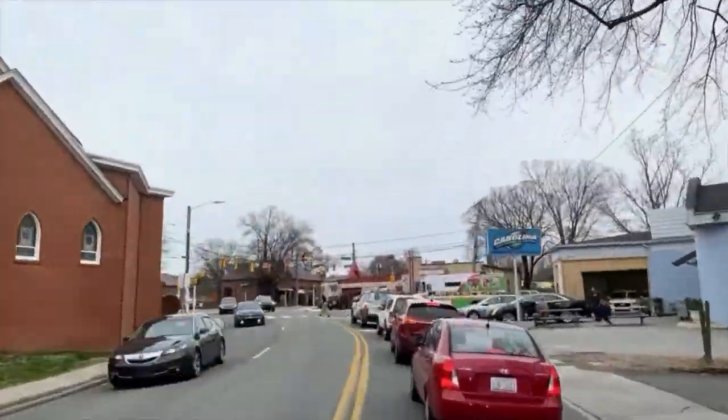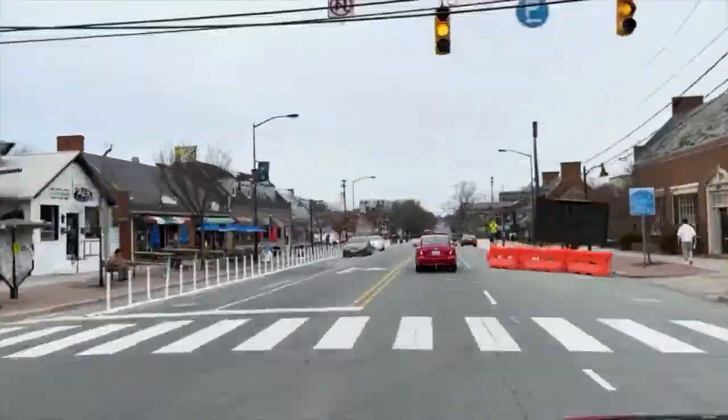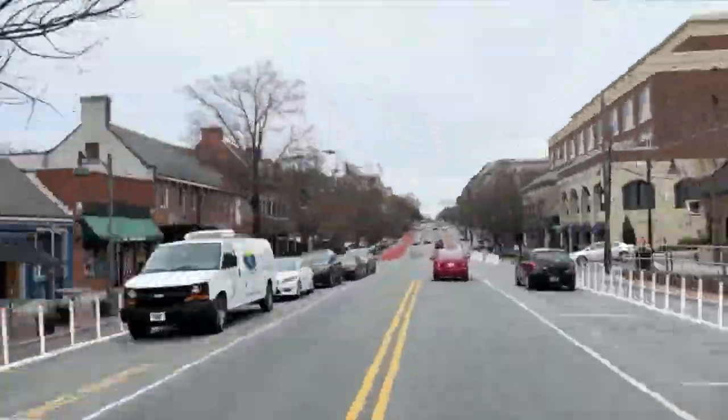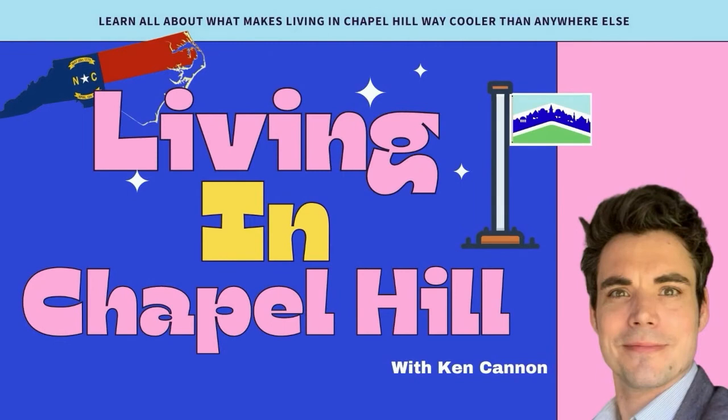Welcome to Living in Chapel Hill, the channel that's dedicated to helping you learn what it's like to live, work, and play in the coolest town in North Carolina. I'm your host Ken Cannon, and this is Living in Chapel Hill. Welcome back everyone. Today we're talking about the things that you must see in Chapel Hill the next time that you're here. Even if you're just coming for a short visit, there are awesome things for you to check out and we're going to name a few of them today.